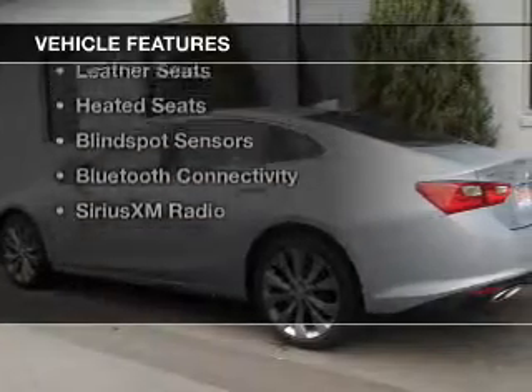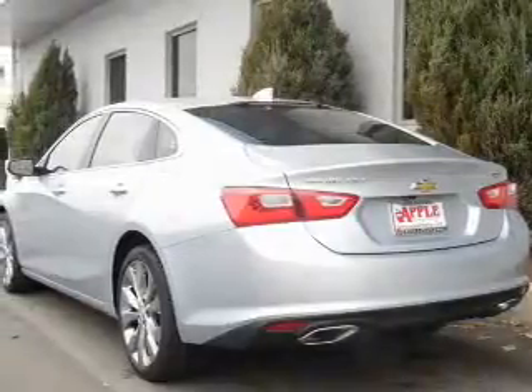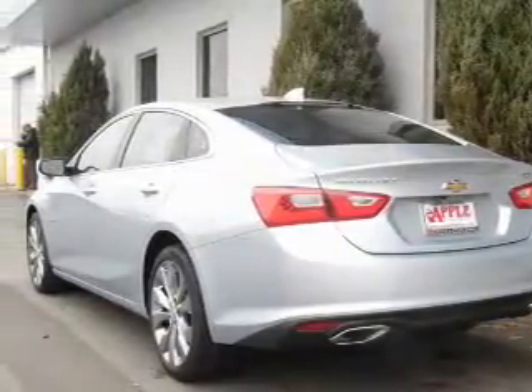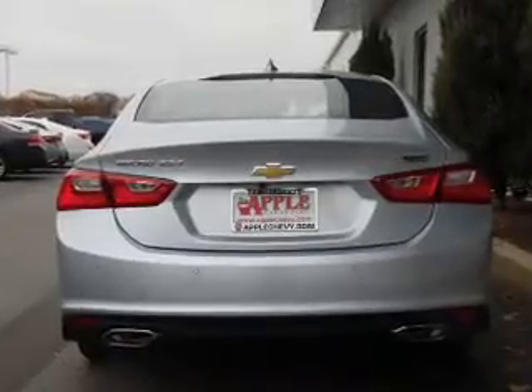The features include a turbocharger, a power sunroof, internet connectivity, electric trunk, heated steering wheel, leather seats, heated seats, blind spot sensors, Bluetooth connectivity, and Sirius XM satellite radio.